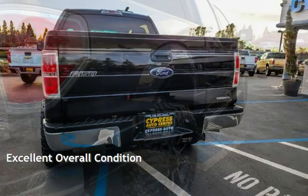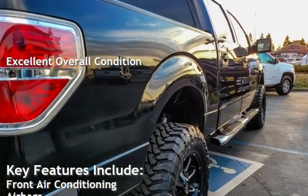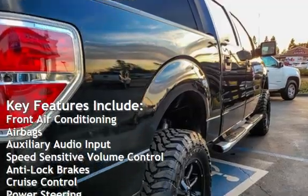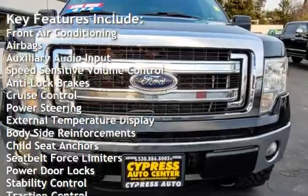This vehicle is in excellent overall condition. Key features include front air conditioning, airbags, auxiliary audio input, speed-sensitive volume control, and anti-lock brakes.